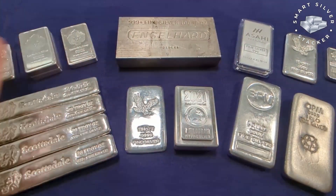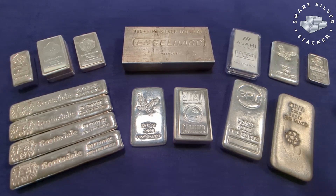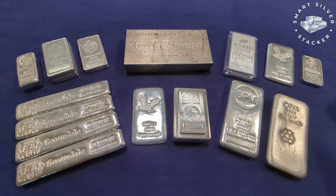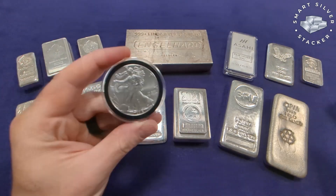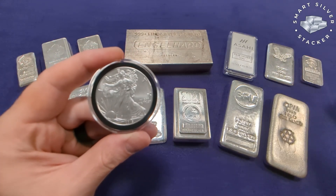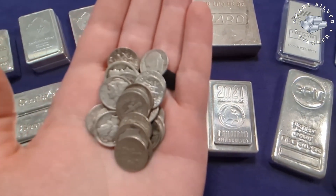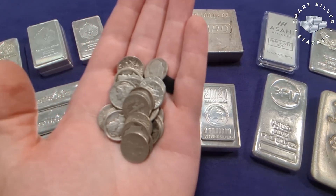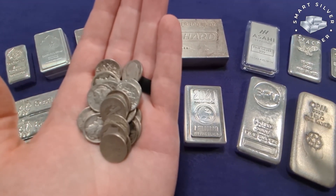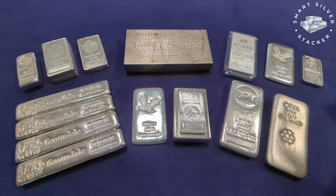All right, silver bars. These are by far one of my favorite ways to stack physical silver bullion. And today, in 2022, when premiums are getting out of control — when a one ounce silver eagle is selling for $30 when the spot price of silver is at $18, and when 90% constitutional silver coins, you know, junk silver, it's selling for a 30% premium over its melt price — silver bars are even more important than ever for us stackers.